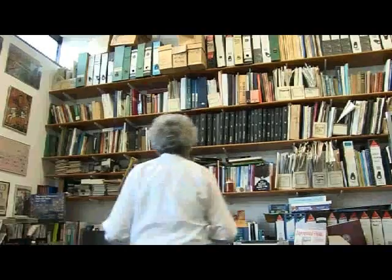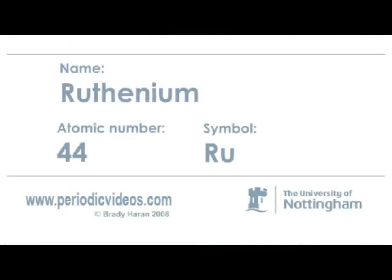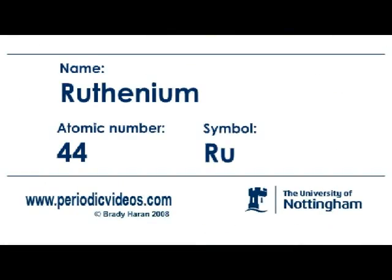One of the very first experiments that I did in my doctorate involved ruthenium. Ruthenium is a metal that is somewhat like iron, and it comes from Ruthenia, or was first discovered in Ruthenia, which is an area of what is now the Czech Republic.